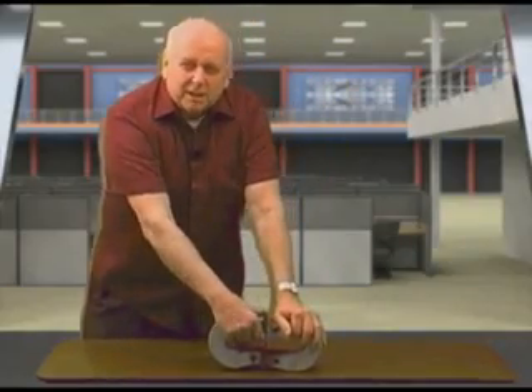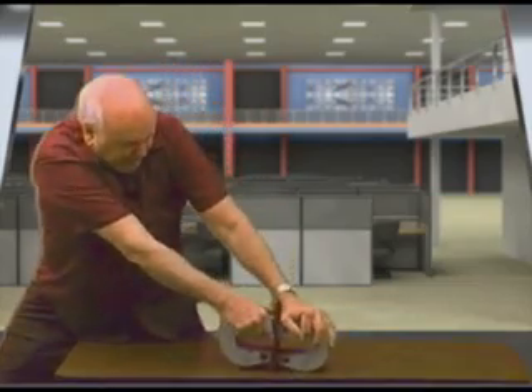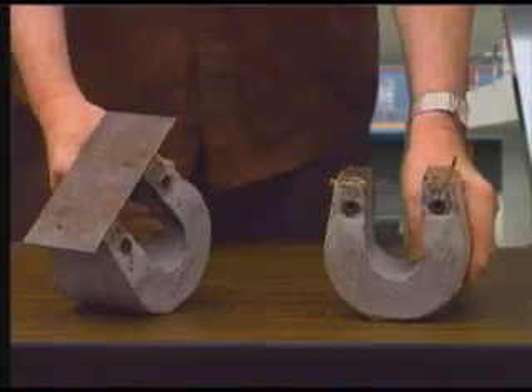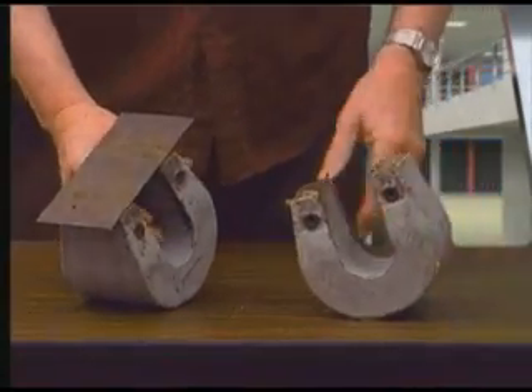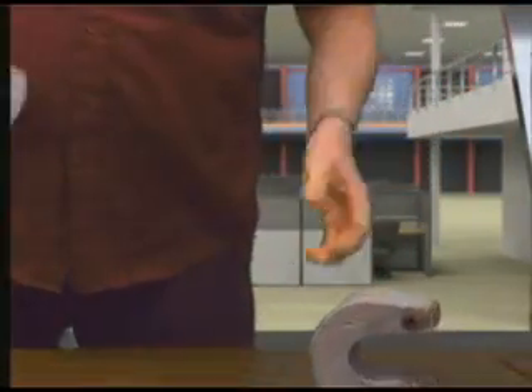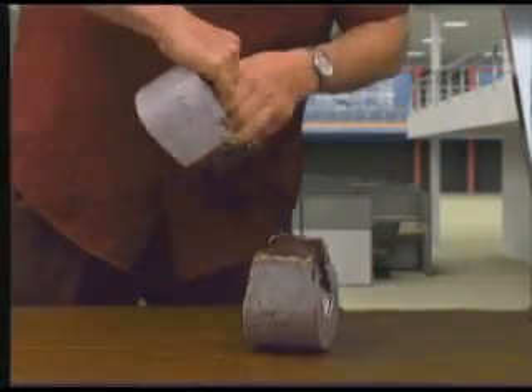Now let's try to pull this apart, let's see how strong it is. Well, that was pretty good, wasn't it? I actually pulled that apart. And let's see if we were going to pull this off, let's see what happens. You see how strong that magnetic field is? Look how strong that is.